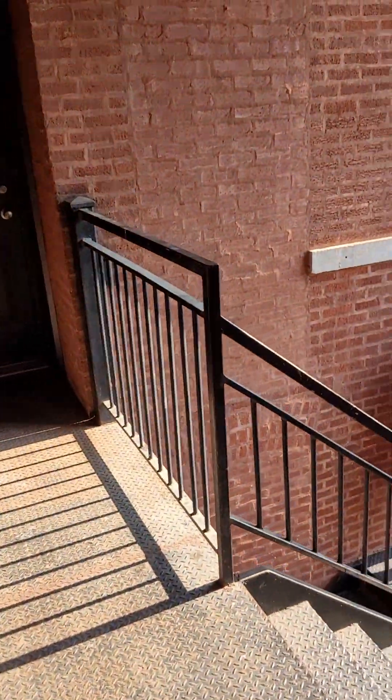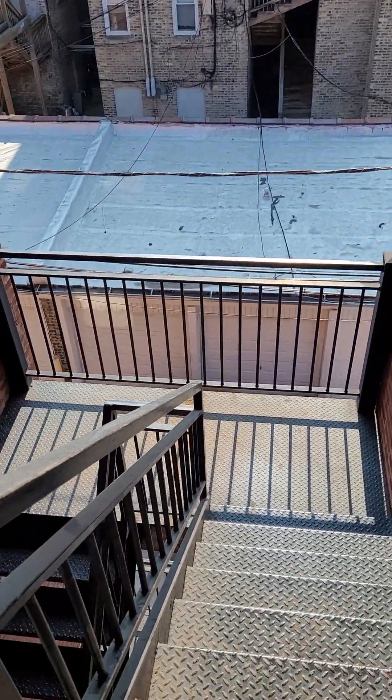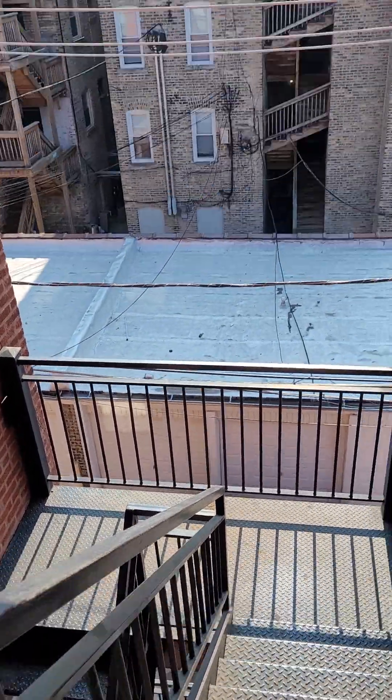Lastly, here's the back door to the apartment. This is where you move in and take out your trash. There are metal steps out back.